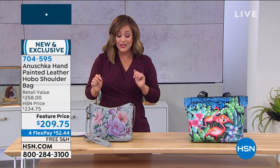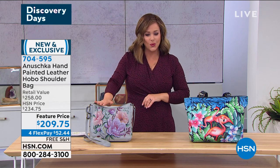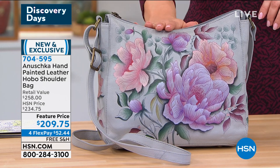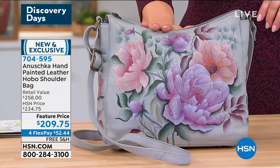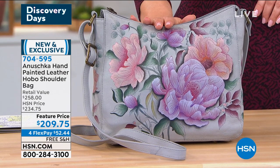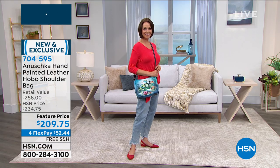Brand new for you — take a look at this gorgeous, very classic hobo shoulder bag in a classic silhouette. This is your Anushka hand-painted leather hobo shoulder bag. Typically this will be a $234 bag. Today we've got a feature price savings, which is temporary.